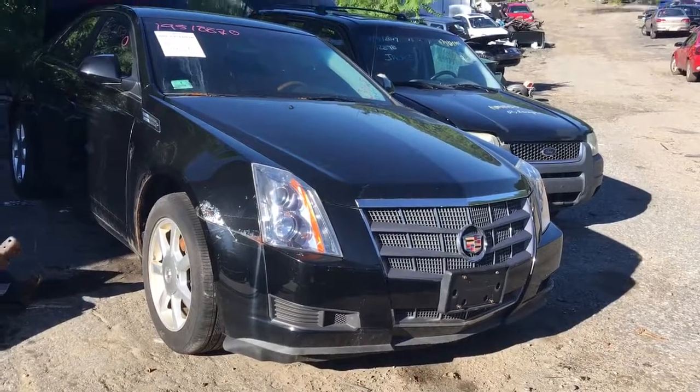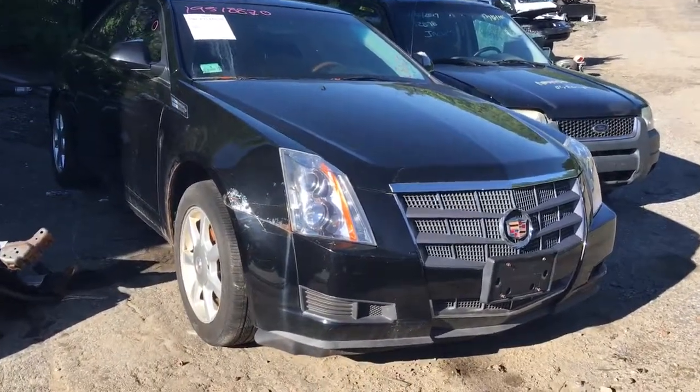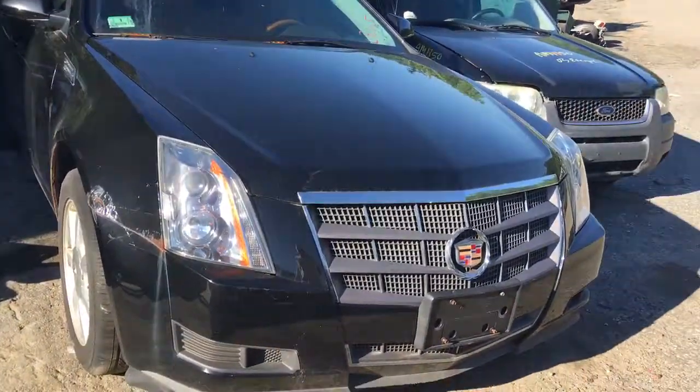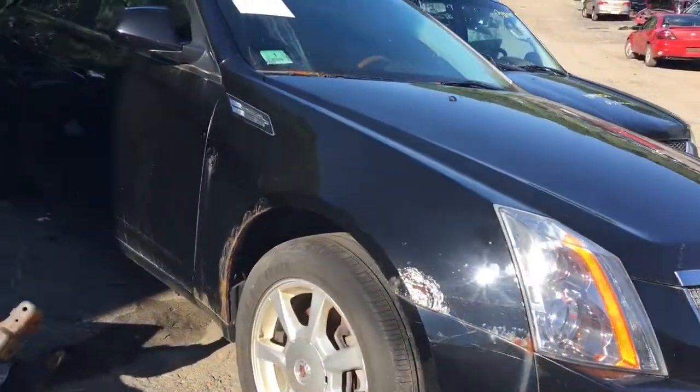Here we have a 2009 Cadillac CTS. Fenders are rotted, front bumper's clean, hood's good, headlights are halogen, tested — they're good.